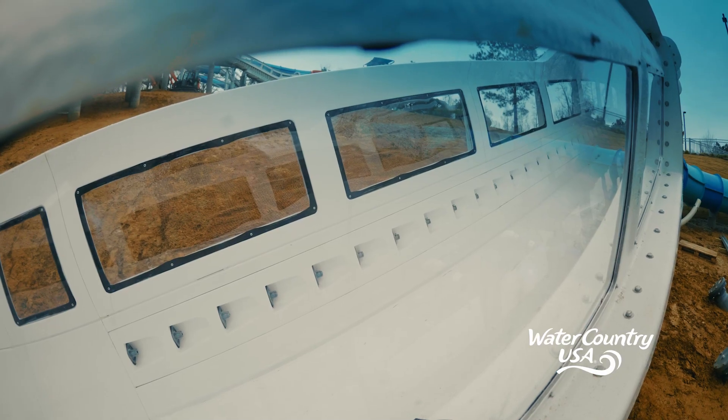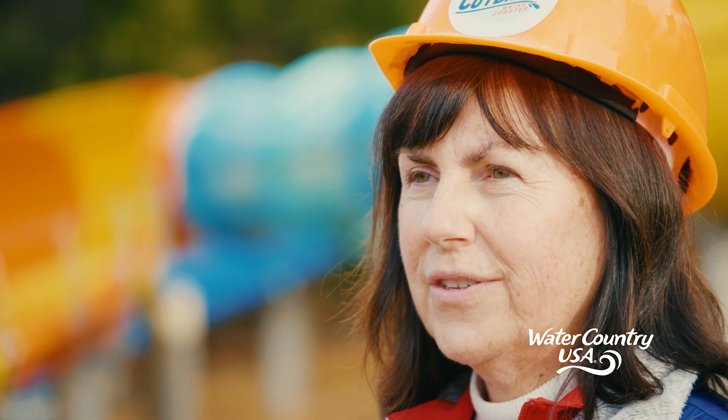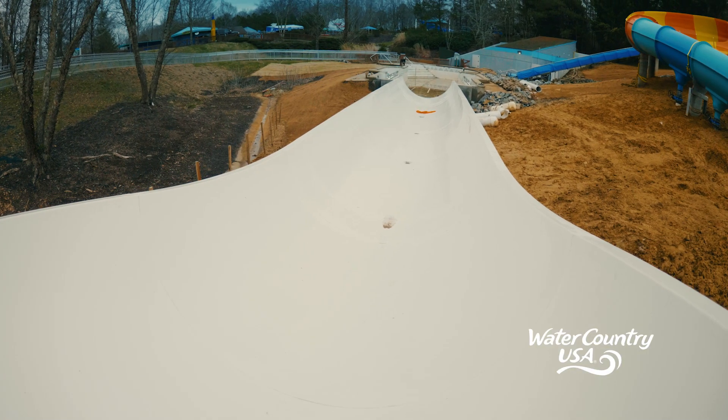I think that's something that our guests are really going to love. This is the only ride of its kind on the East Coast. We're very excited to be able to offer that water coaster experience to our guests.